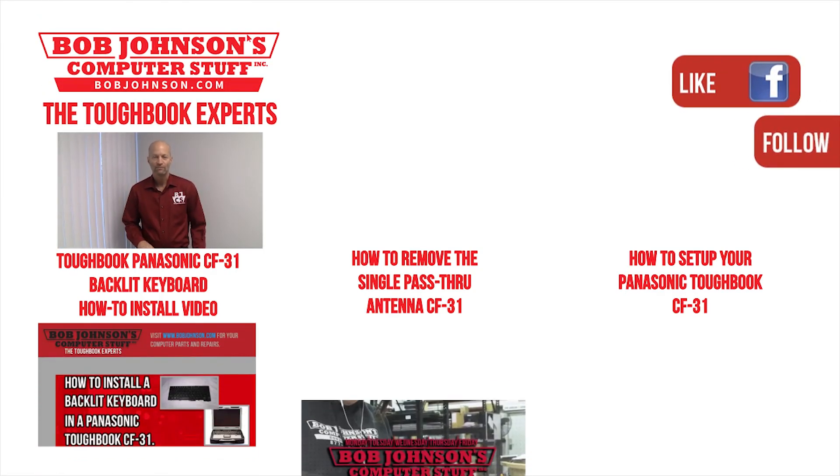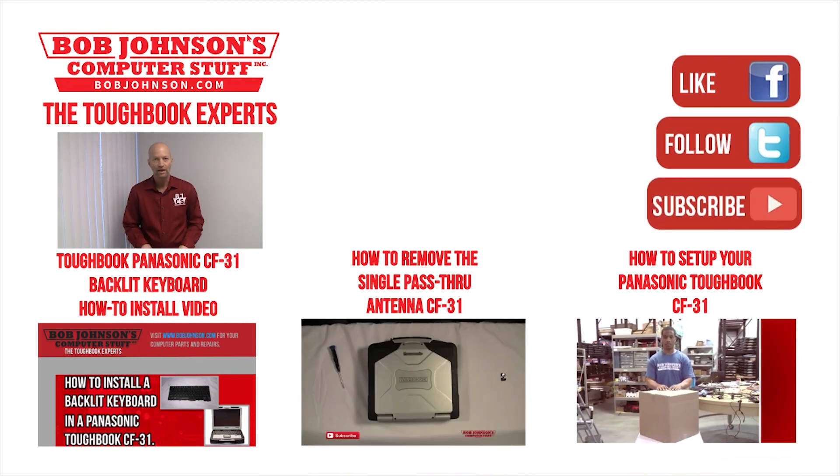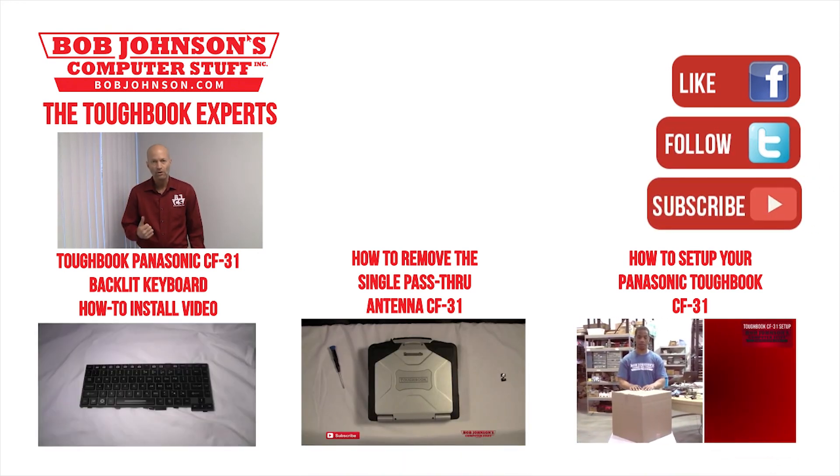Thank you for tuning in here at Bob Johnson's Computer Stuff, Inc. We are the Toughbook Experts. If you have any questions, please feel free to comment at the bottom. If this video was helpful for you at all, don't forget to share because sharing is caring, as well as subscribe to our channel and hit that like button as well. Until next time. Thanks for watching today. For more repair videos, click the link below and remember, if you have a screwdriver, you can fix a computer.